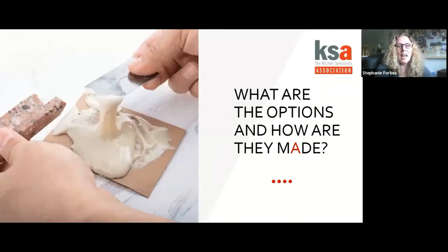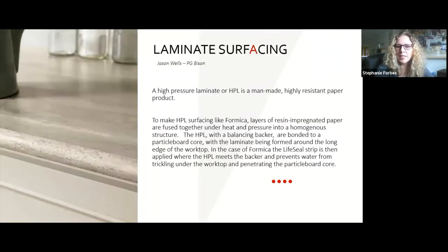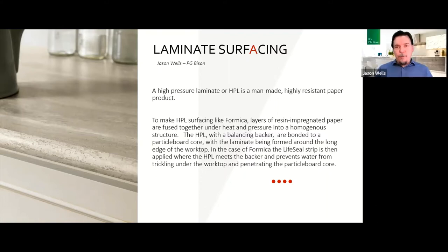Let's look at what options are available to consumers nowadays for kitchen surfaces. Jason, tell us about laminate surfacing. Laminate is almost the basic entry-level into worktop surfacing. It's a high pressure laminate made up of layers of paper — we take super-saturating paper, impregnate it with resin, bond that together, and then bond it onto a particle board substrate, with a melamine backer to balance it. That's really the construction of the top.